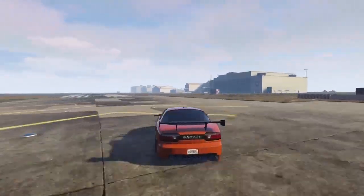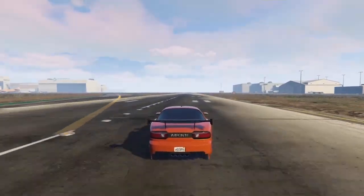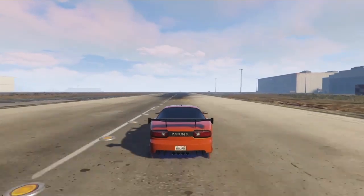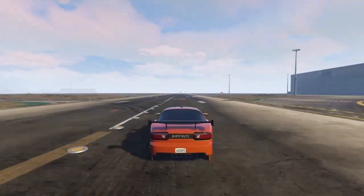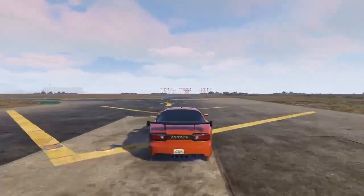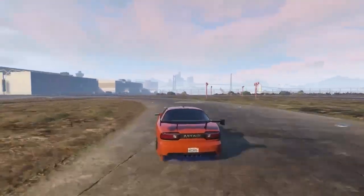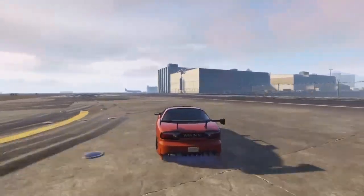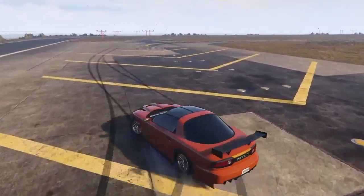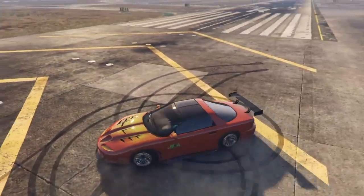The Ruiner ZZ8 is based off a Pontiac Firebird — that car is before my time so I had no idea what a Pontiac Firebird was, but whatever it is, it sounds crazy. This car also sounds like the Vapid Dominator, just like the Imponte Nightshade. I think some of the Imponte and Vapid cars might share the same engine because they sound alike.